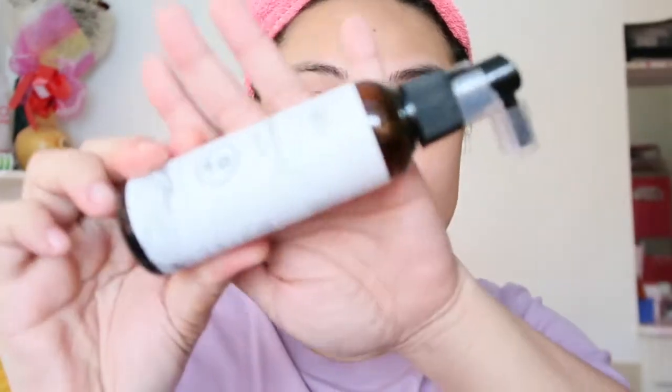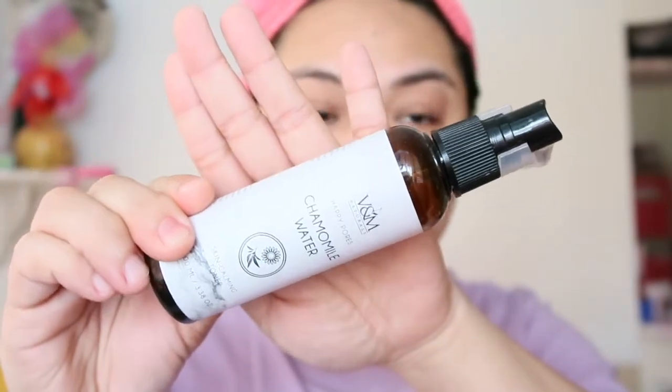After that, I'm going to use the V&M Natural Happy Pores Camomile Water Spray. That's what it looks like from V&M. I apply it all over my face and pat it in quickly.